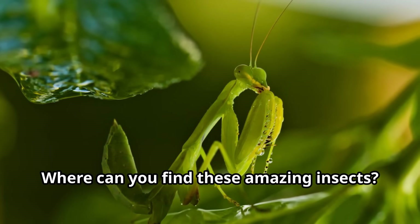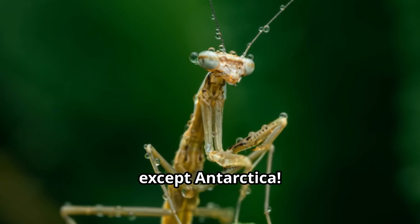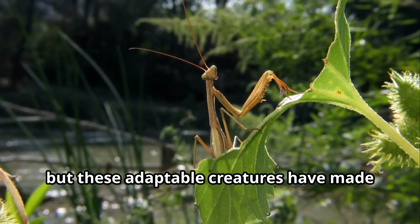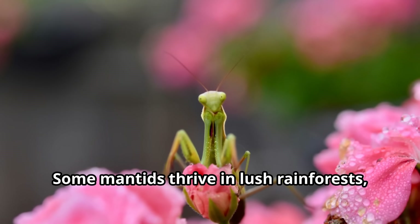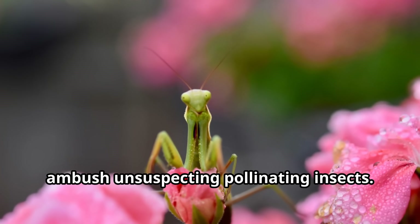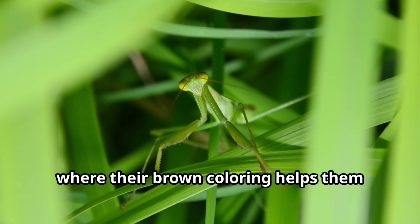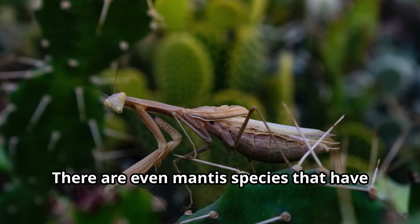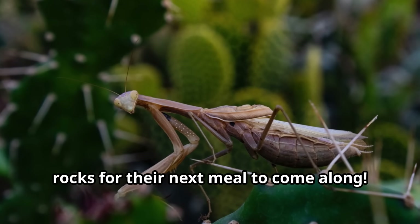Where can you find these amazing insects? Praying mantids live on every continent except Antarctica. Most species prefer warm tropical environments, but these adaptable creatures have made homes in many different places. Some mantids thrive in lush rainforests, clinging to colorful flowers where they ambush unsuspecting pollinating insects. Others prefer dry grasslands, while some species have even adapted to life in deserts, patiently waiting on cacti or rocks for their next meal.